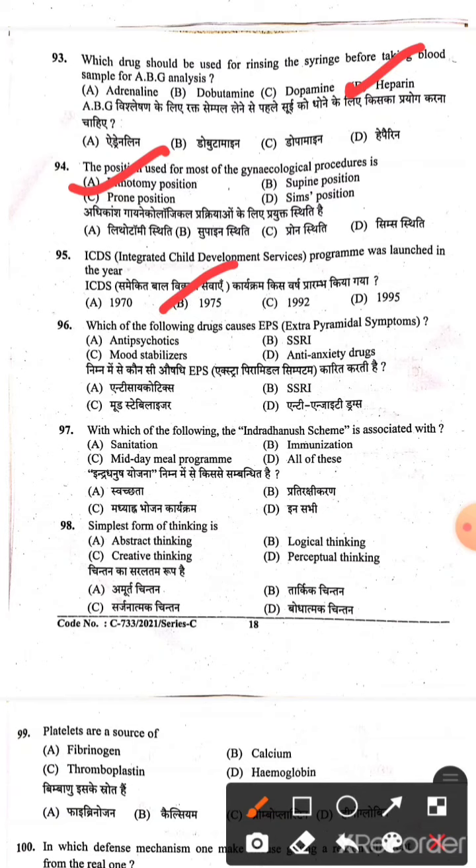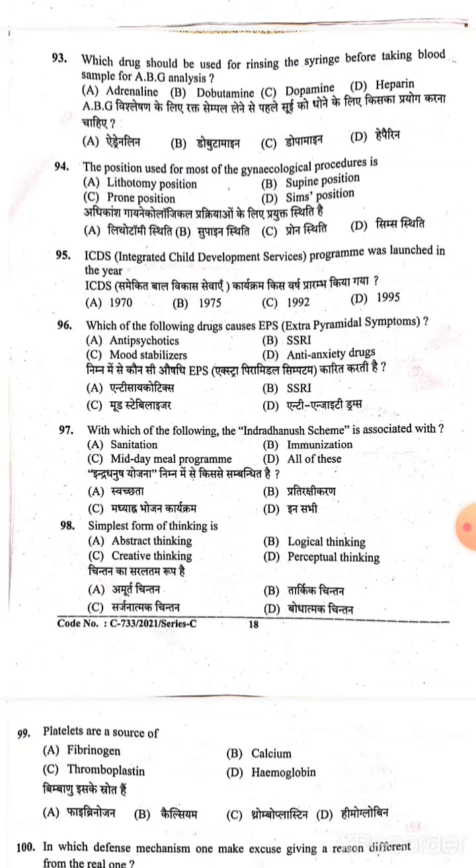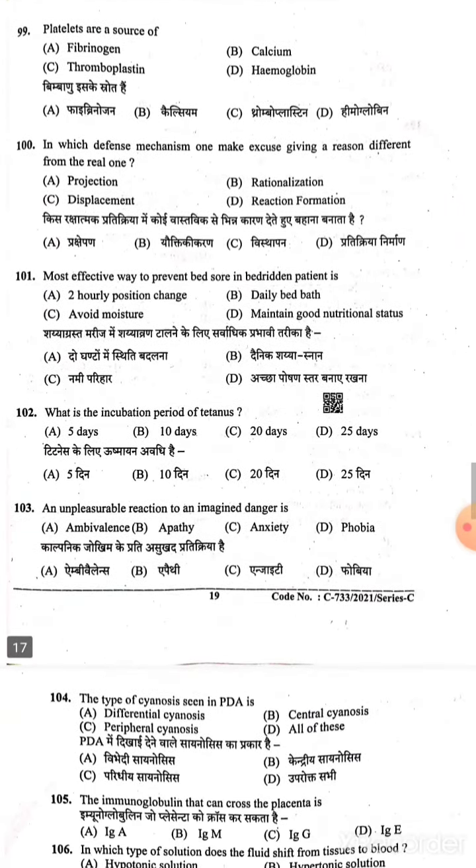Question 96: Which of the following drugs causes EPS (Extrapyramidal Symptoms)? These are antipsychotic drugs — Option A is the correct answer. Question 97: With which of the following is the Indradhanush scheme associated? It is associated with Immunization — Option B is the correct answer. Question 98: The simplest form of thinking is perceptual thinking — Option D is the correct answer. Question 99.